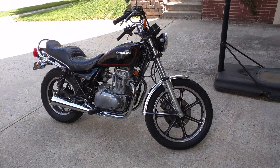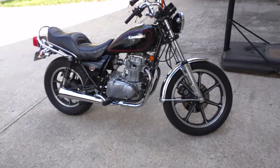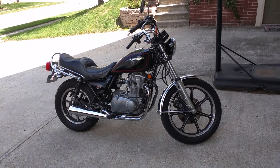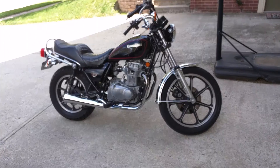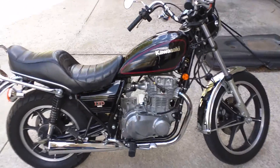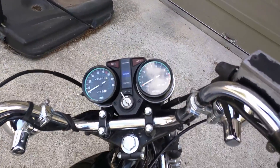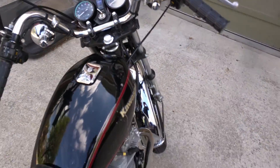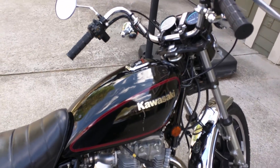Hi folks, what I have today is a 1981 Kawasaki 440 LTD — overall just a really nice bike. I'll try and point out the flaws it does have, and again it's an '81 so it does have a few. The bike is clean, very clean. I think there's a brand new set of tires on it, 5,209 miles, that will go up slightly as time goes by.